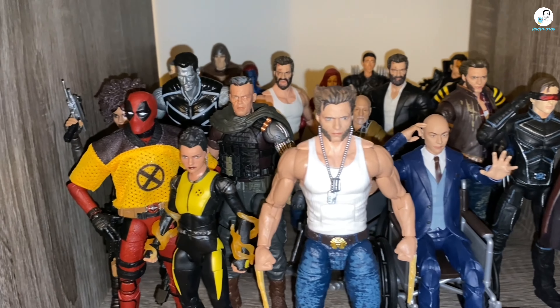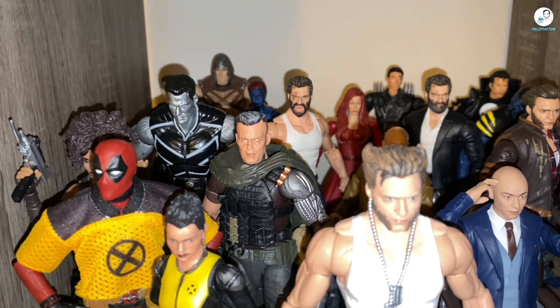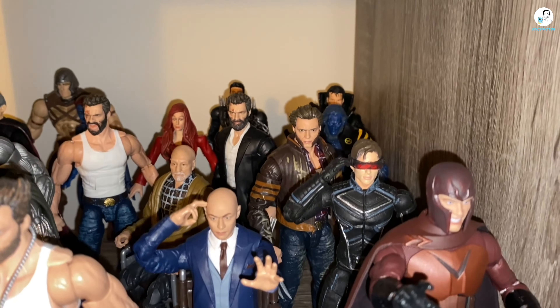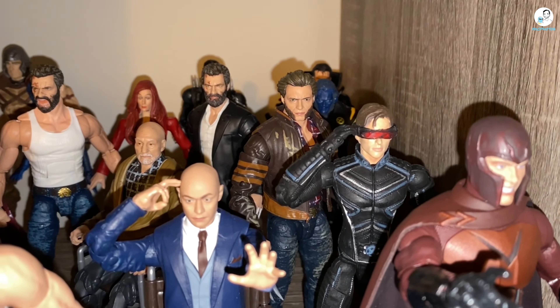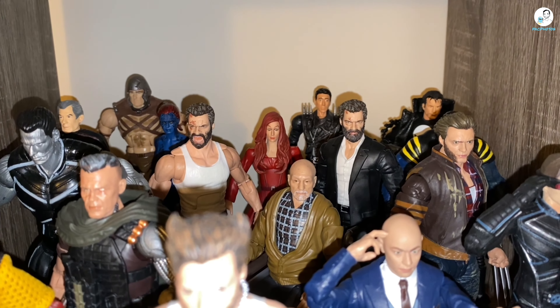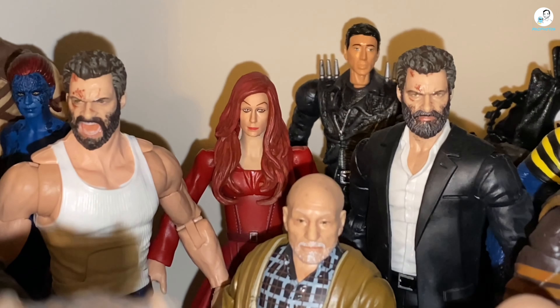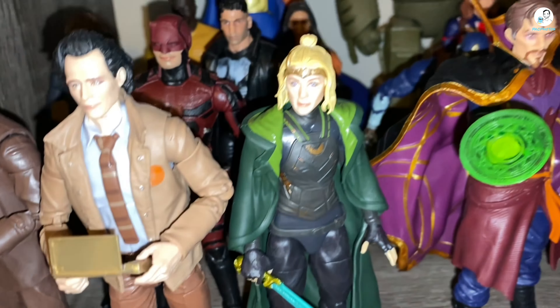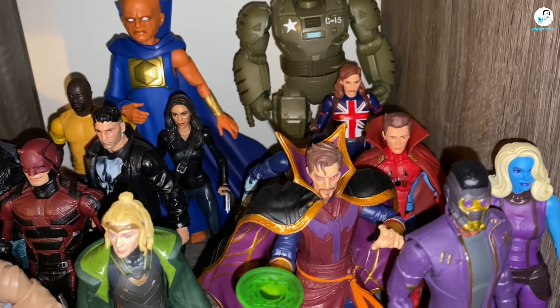Now we're going to the X-Men shelf — the X-Men movie universe or non-MCU figures, though I guess everything's MCU now because of the multiverse. Anyway, the only two figures added were this Toy Biz Cyclops and the Marvel Legends Jean Grey from the dark days of Hasbro Marvel Legends — yikes.